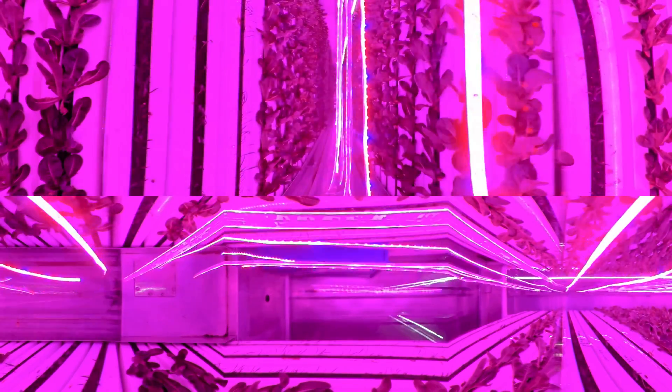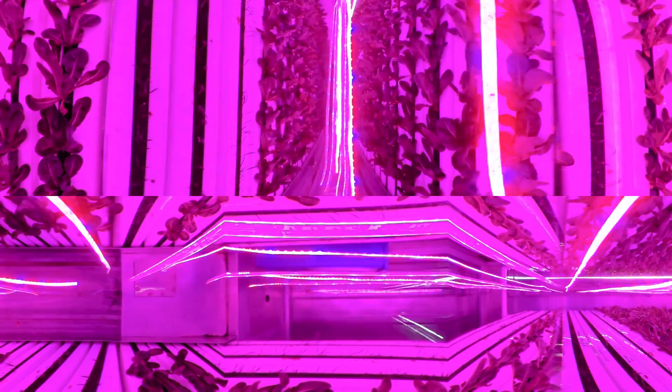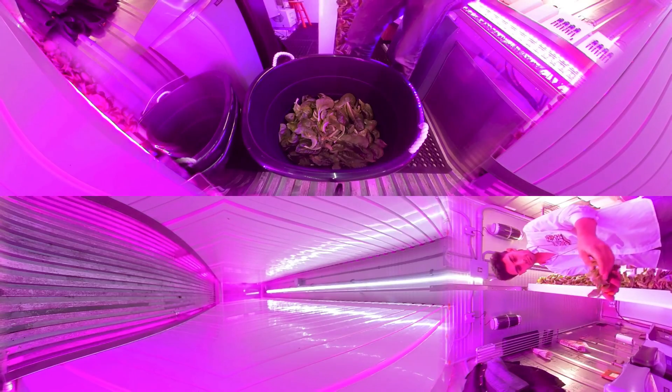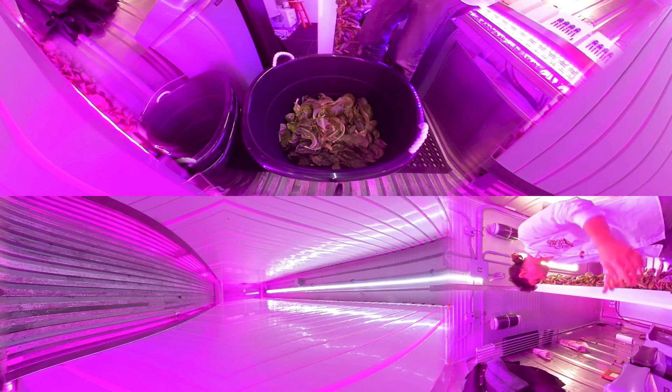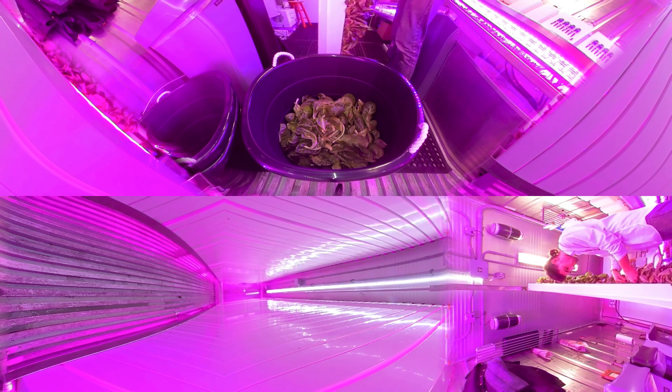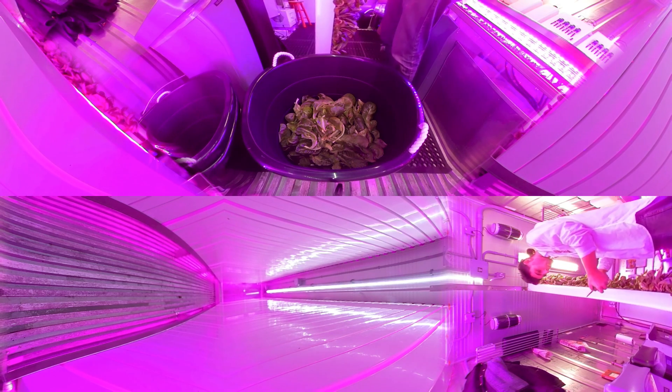Each shipping container is lined with over 250 grow towers, which is the equivalent of two acres of land. Max harvests an average of 50 pounds of leafy greens a week, with the potential to grow over 2,000 pounds per year — approximately the weight of two grand pianos.